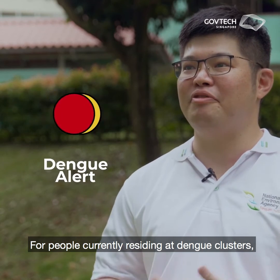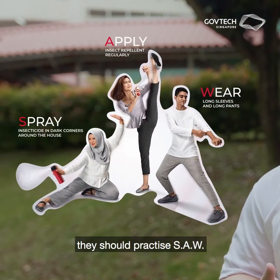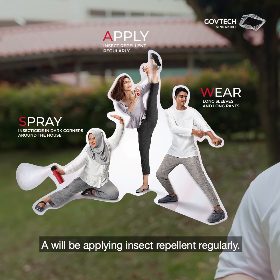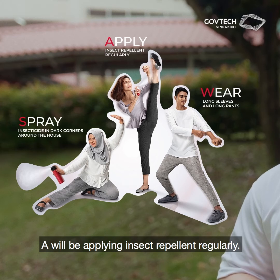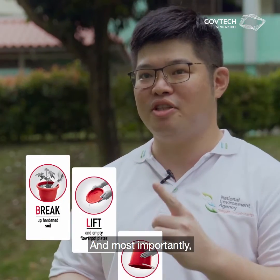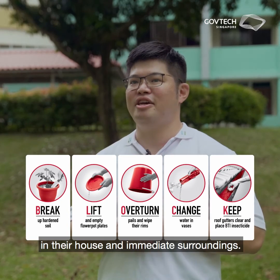For people currently residing in dengue clusters, they should practice SAW. S — spray insecticide at dark corners of the house. A — apply insect repellent regularly. W — wear long sleeves and long pants. And most importantly, they should do the MOSI wipeout to remove stagnant water in their home and immediate surroundings.